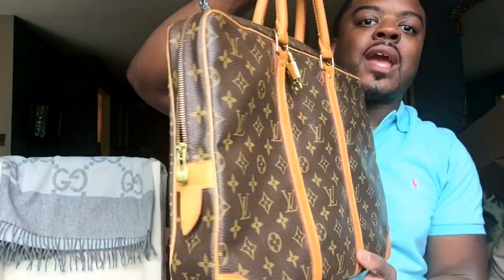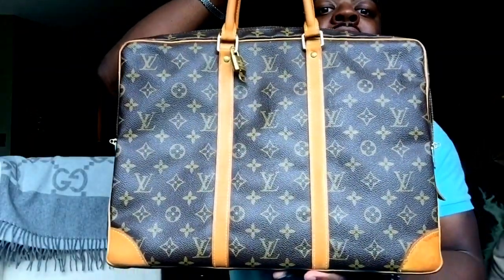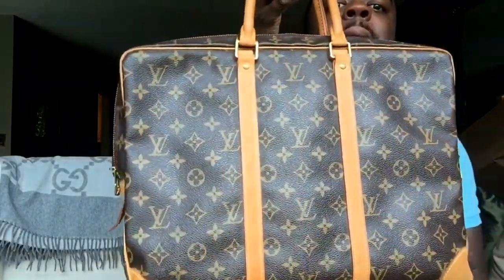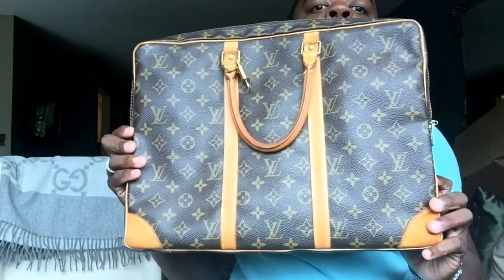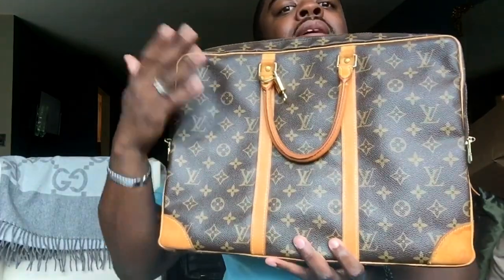I think it's a wonderful bag and I'm excited to carry it. I'll bounce back and forth between this one and my Fendi briefcase for the summertime, and I'll let you guys know how it holds up. I think it's a winner — I really like it. A full review is coming soon on my new-to-me Port Documents Voyage by Louis Vuitton in the PM size. Welcome to the family! Hope you all have a great day and I will talk to you soon.